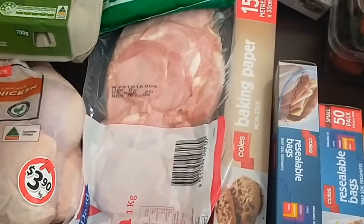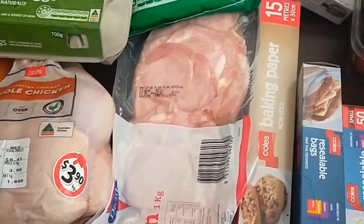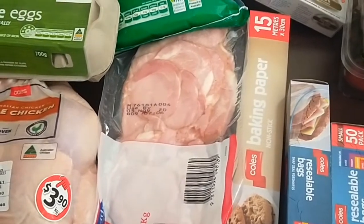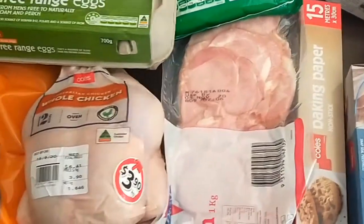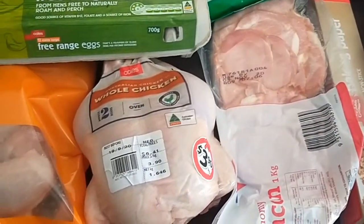A kilo of budget bacon, which I noticed is going up slightly in price — it was always around seven dollars for the kilo but now it's up to nine. But that's still good; I'll probably get about six small serves out of that which will last me a long time.